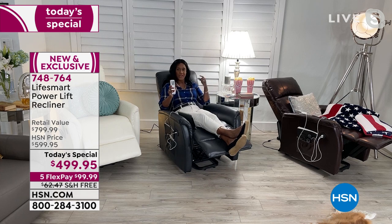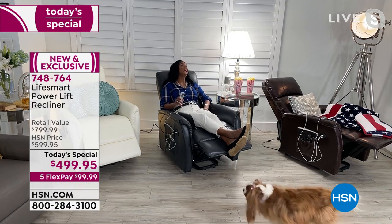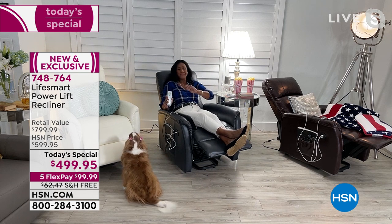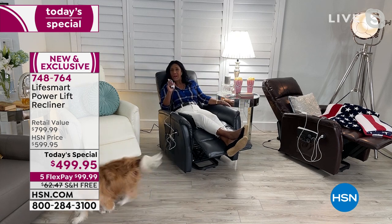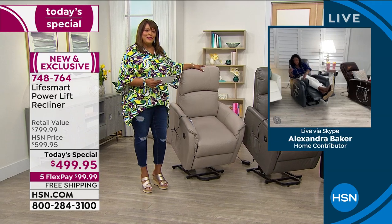You turn on the massage and it goes from your shoulders all the way down through your legs. I can even turn on heat in my lumbar — my lower back. For your mom, for my mom, this is the perfect chair. But really, who in your household doesn't want their own remote with massage, heat, USB ports, and the ability to lift your legs and watch your favorite show?